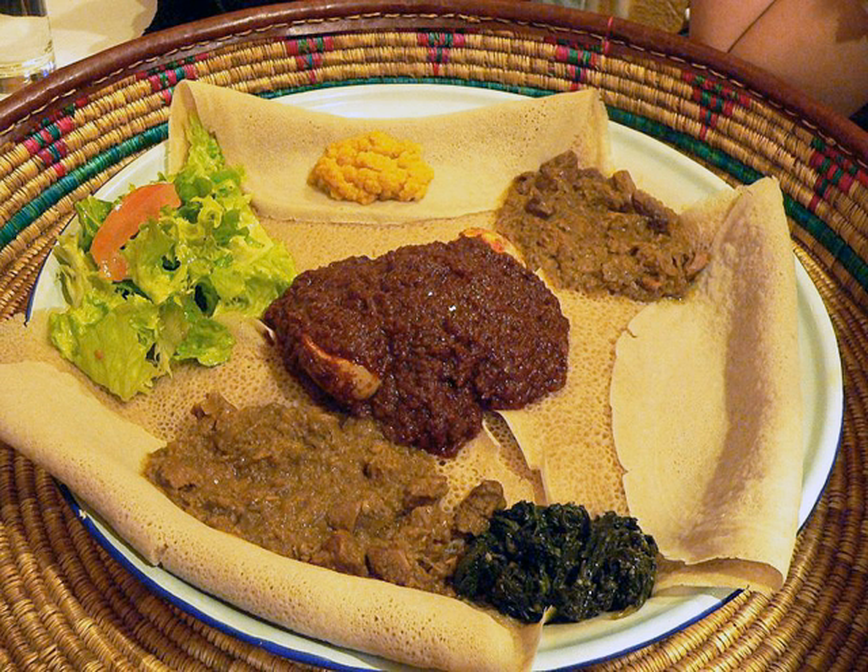Goman kitfo is another typical Guridge dish. Collard greens (goman) are boiled, dried and then finely chopped and served with butter, chili and spices. It is a dish specially prepared for the occasion of Meskel, a very popular holiday marking the discovery of the True Cross. It is served along with ayib or sometimes even kitfo in this tradition called dengesa.